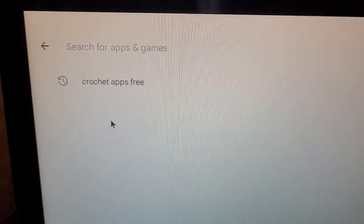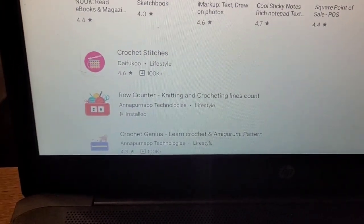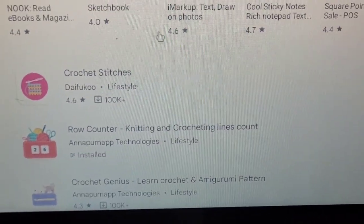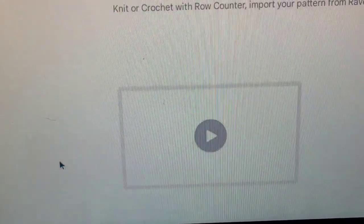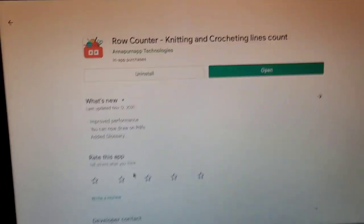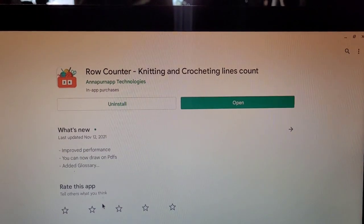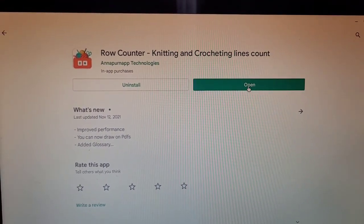I'm searching crochet apps — that's what I typed in last night. And the first one that popped, the one that got me interested, is this one: Row Counter Knitting and Crochet. I'm trying to hold my phone and record this because my tripod is not working and I don't know why my phone is not focusing. It is now — so weird.